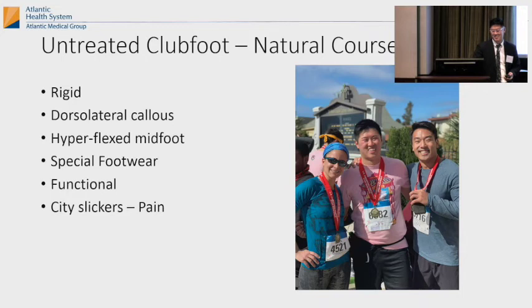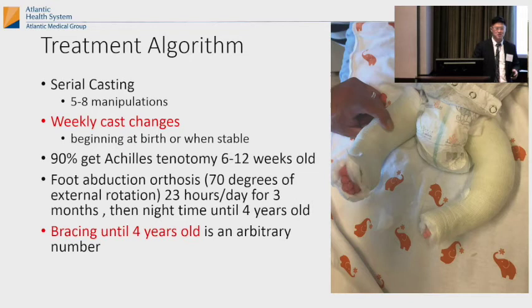This is a treatment algorithm — what you want to tell parents when you tell them the baby has clubfeet. The mom gets all concerned, and you say: 'Don't worry — Mia Hamm had a clubfoot, she's an international soccer star. Kristi Yamaguchi had a clubfoot, she's Olympic. Troy Aikman had a clubfoot, he's an NFL Hall of Fame quarterback.' Then you tell them: you're going to need a cast, you have to come back every single week for a cast for like five to eight weeks. You can begin at birth or whenever it's stable. About 90% of them are getting an Achilles tenotomy at six to twelve weeks old.